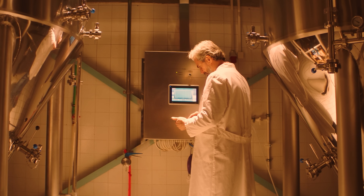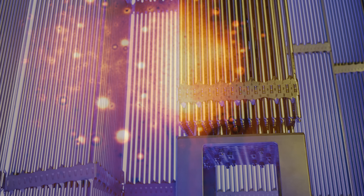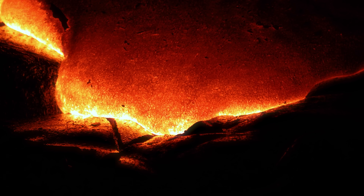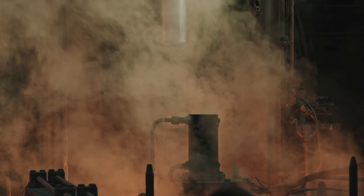Almost 40 years ago, during a safety test at the Chernobyl nuclear power plant, an uncontrolled power surge caused a partial meltdown of the reactor fuel. It melted through the reactor vessel and fell into the basement. This area was filled with water,